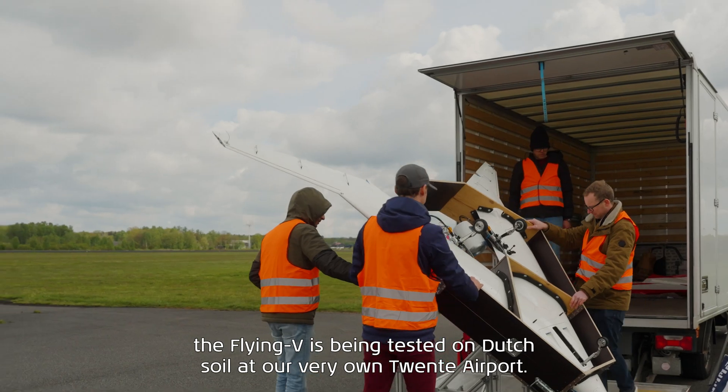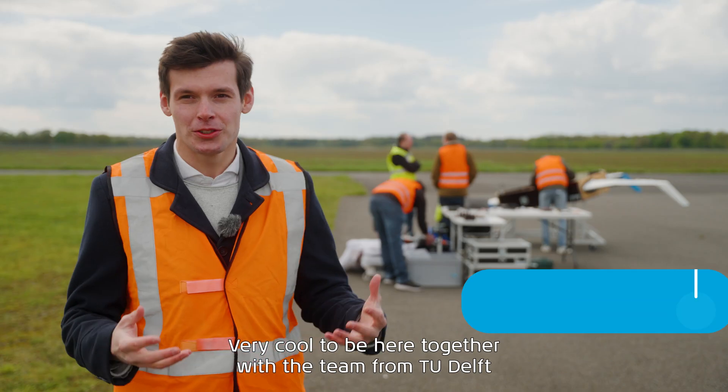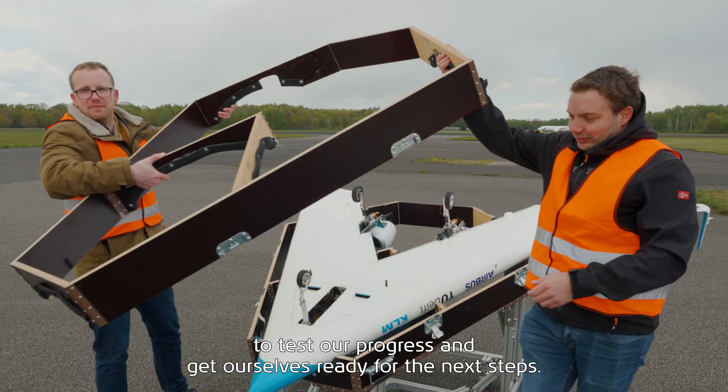It's the first time that the Flying V is being tested on Dutch soil at our very own Twente Airport. Very cool to be here together with the team from TU Delft to test our progress and get ourselves ready for the next steps.